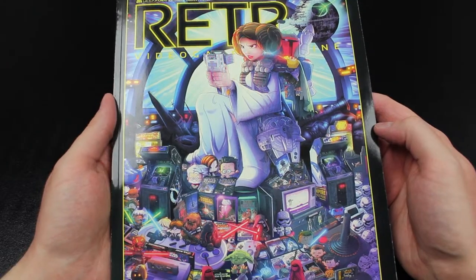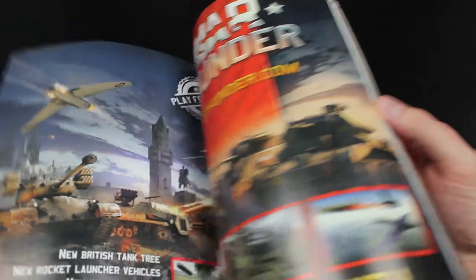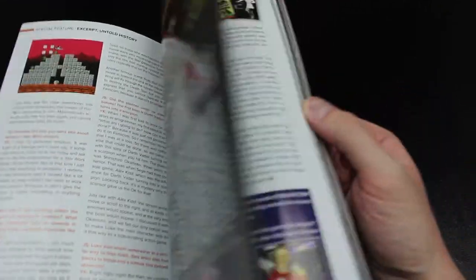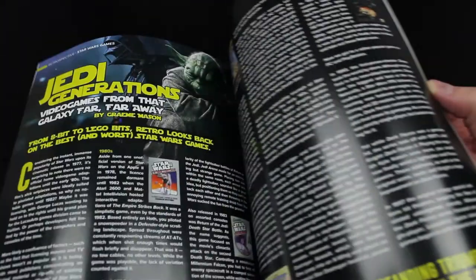Now we have a retro video game magazine. On the cover, Leia plays video games as the Death Star blows up her home world. On the inside, we have a bunch of articles about retro games — mostly Star Wars in this issue. That is really cool. I'm definitely going to enjoy reading more of this later on.